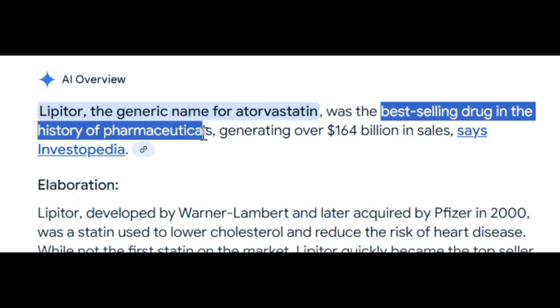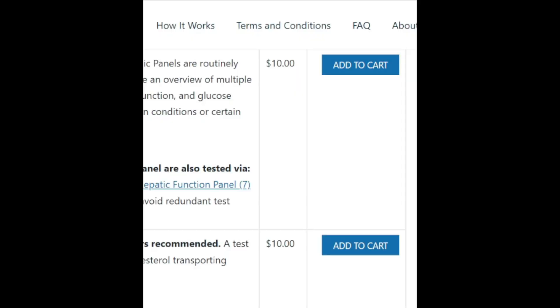Diabetes and cholesterol. These blood tests are called a lipid panel and a comprehensive metabolic panel. Both of these cost $10 with OwnYourLabs.com. But the comprehensive metabolic panel sounds really comprehensive — ironically, it's super basic.